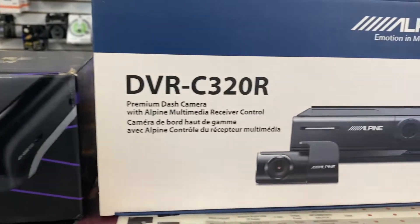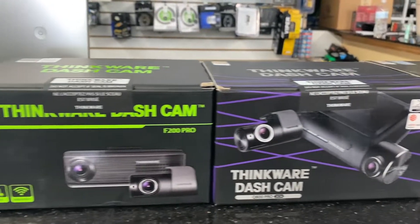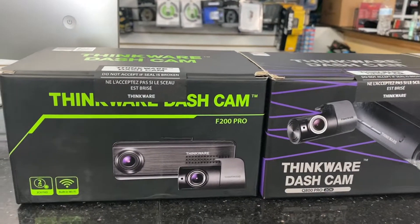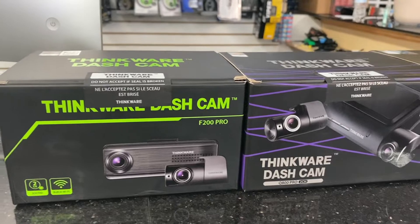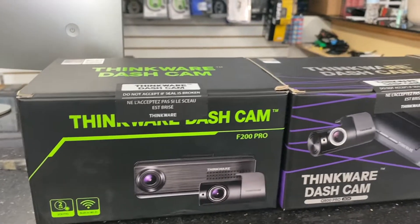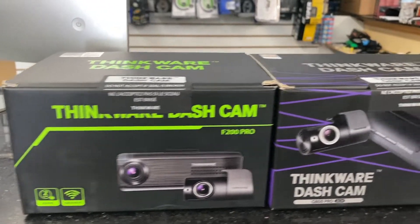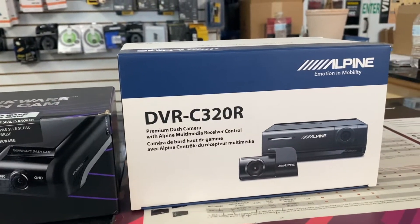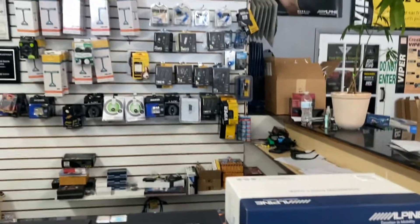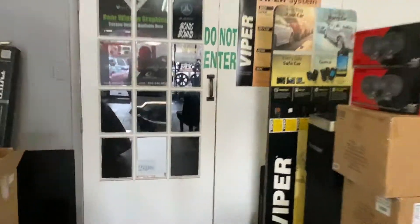We carry entry-level dash cameras, do installs and sales. We also carry the Blackview — specifically the DR 900X. I'm out of stock right now, but I get them in every other week and they sell out fast. Our core in-stock dash camera brands are Thinkware, Alpine, and Blackview. Let's go back to the shop and see what the guys are doing.